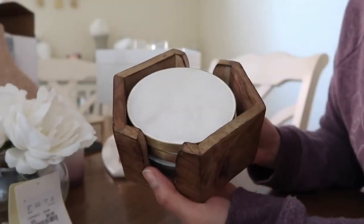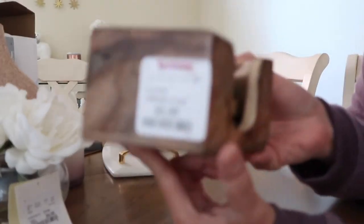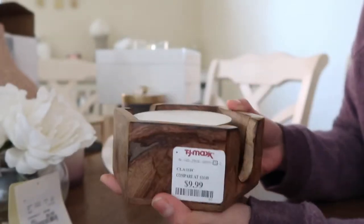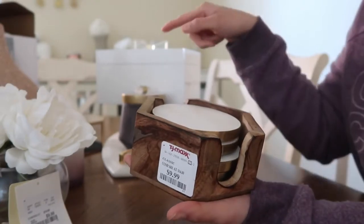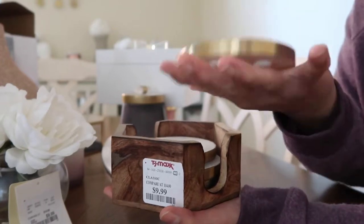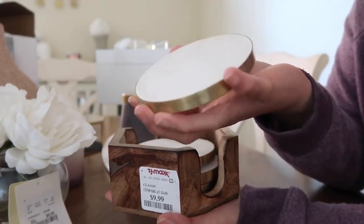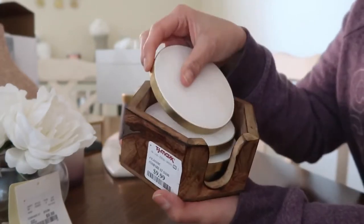These are the marble coasters — there are four of them in here and they were $10.99. They come in a wooden container, which is really cute, but I'm going to put them in that square jewelry box I showed you. They're round coasters with a gold rim around them.